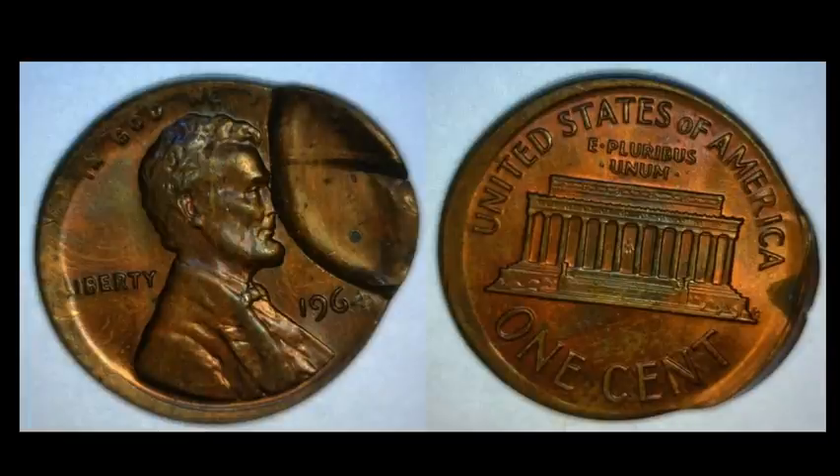The next one is a 1964P one-cent Lincoln Memorial. This one is a little bit off-center, but it also has a really nice indent of another coin that apparently had a brockage.